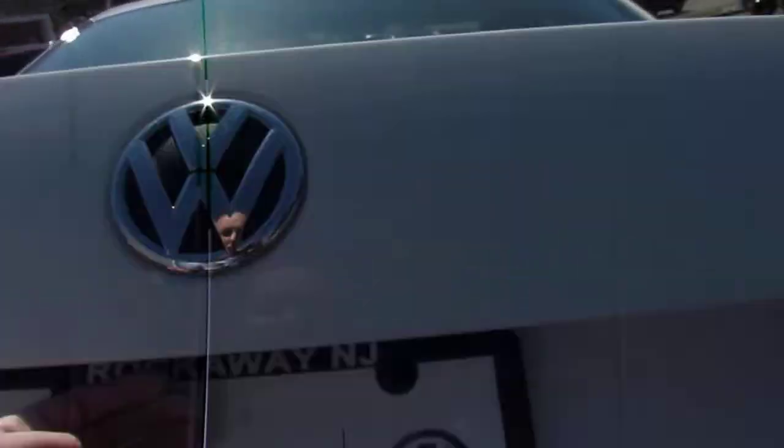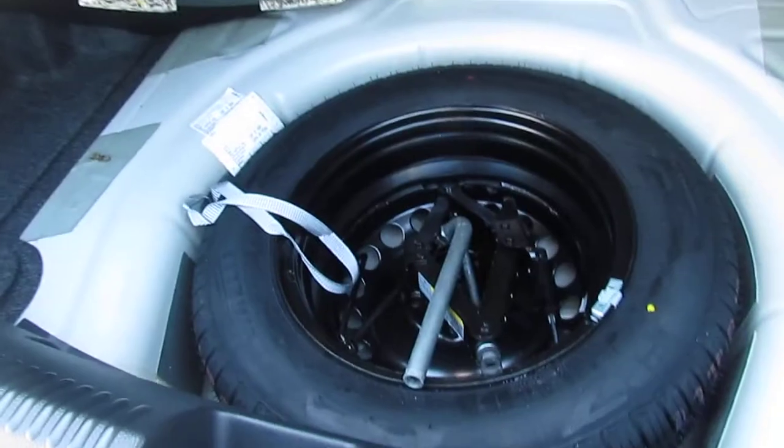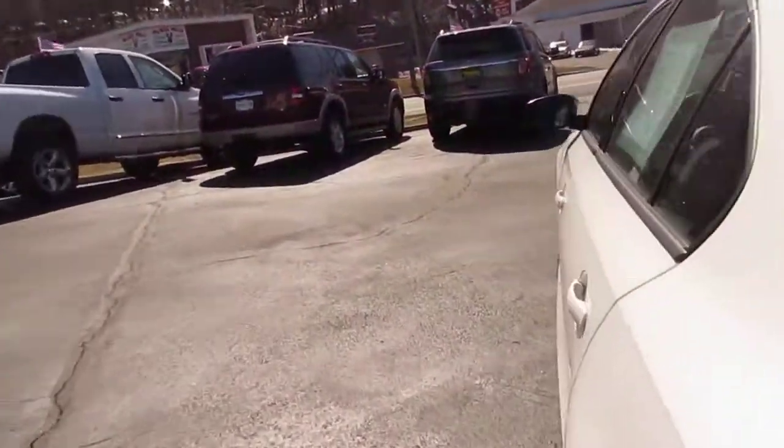Take a look at the trunk — there's an awesome amount of cargo space back here. You also have your full-size spare tire underneath the mat, as well as your 60-40 split folding rear seats. Those levers right there easily operate that.